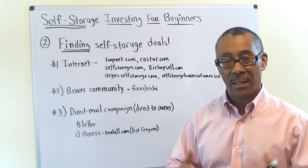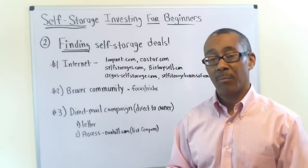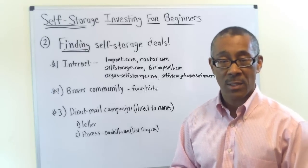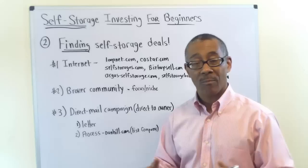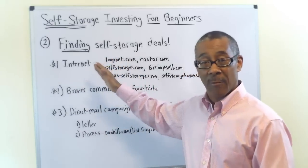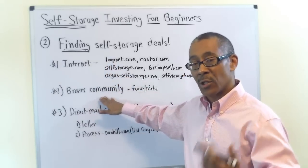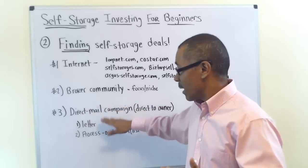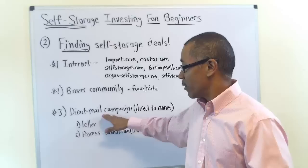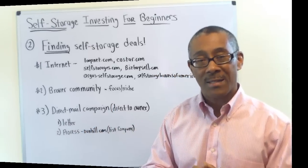So those are the top three ways. Start with the internet — that's the easiest way. Number two, start building and nurturing relationships with brokers. And three, start the process of getting your direct mail campaign going.